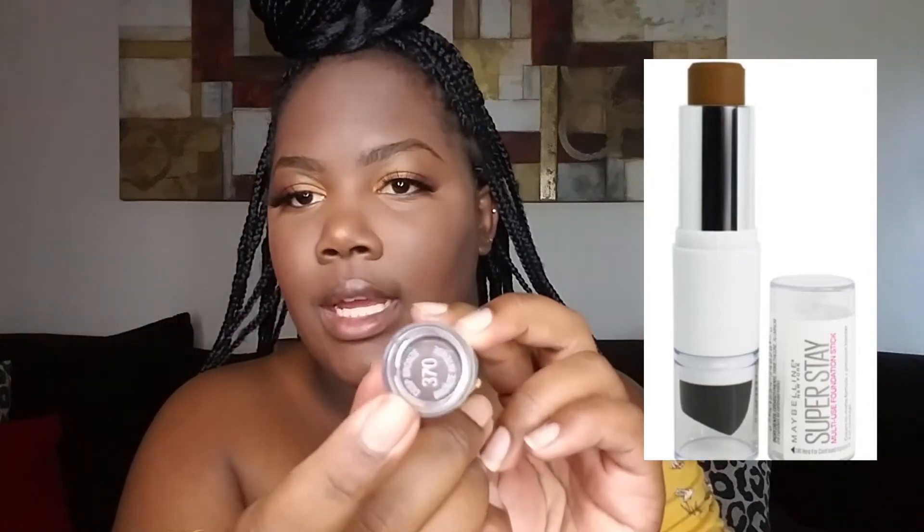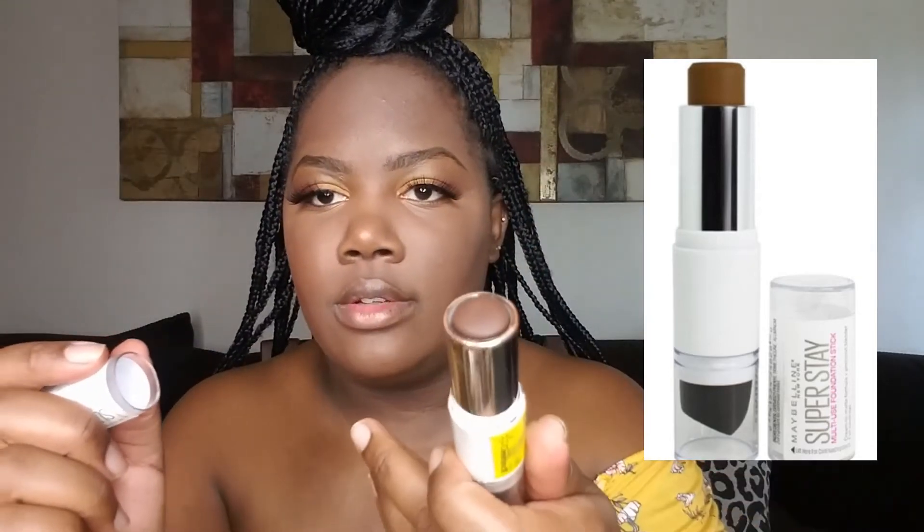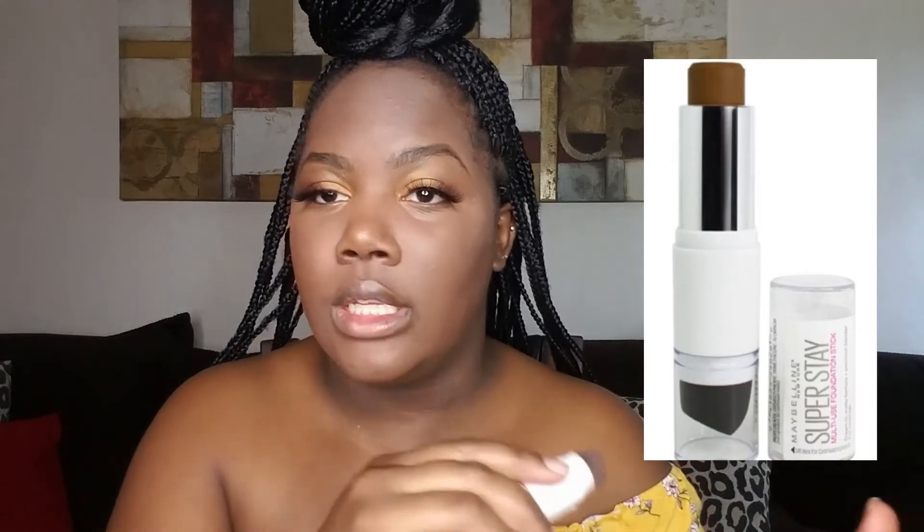Now I'm going in with this Maybelline New York Super Stay Multi-Use Foundation Stick in the color Deep Bronze. It has two sides — the stick side to apply and the other side to blend and smudge it in. I'm using it right here, then going right under and above as needed.